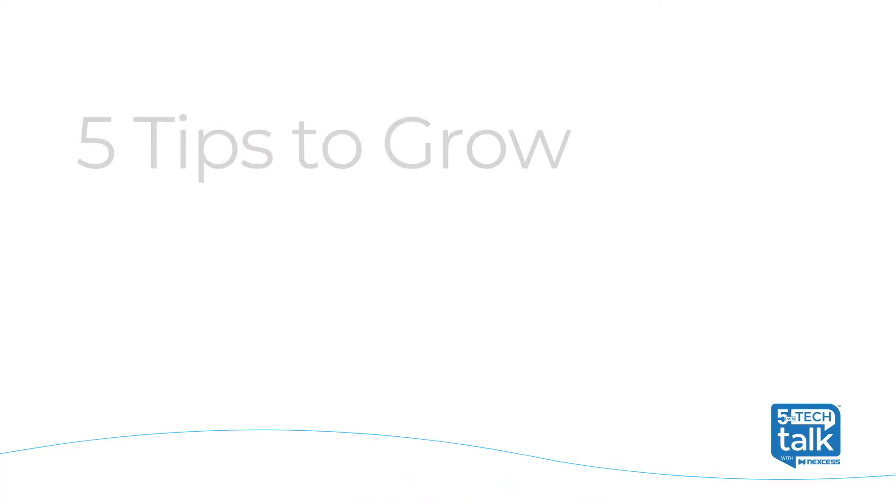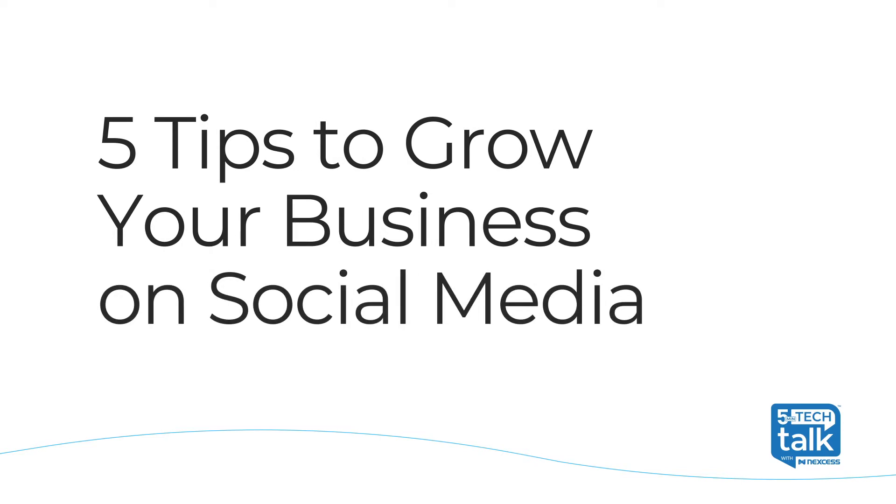Welcome to 5-Minute Tech Talk. I'm Sadie Mayhawk, a marketing coordinator here at Nexus. We all know that social media is important to the growth of your business, but getting it right isn't always easy. Today, I'm going to share with you five tips that you can use to grow your business using social media.